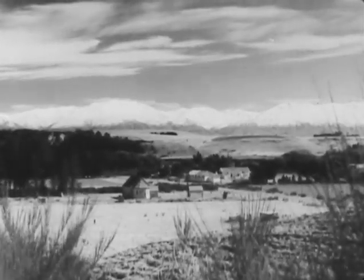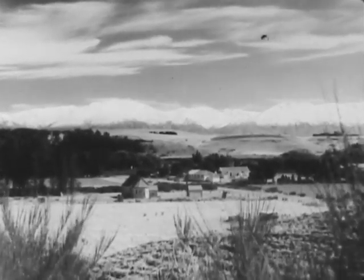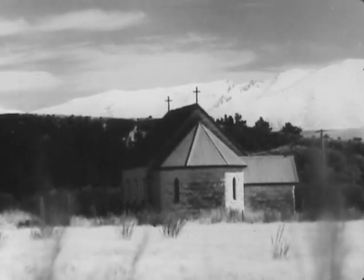Wherever the pioneers of South Canterbury settled and made their homes, there you will find the little churches built strong and sure with iron from the old country and the natural materials to hand.